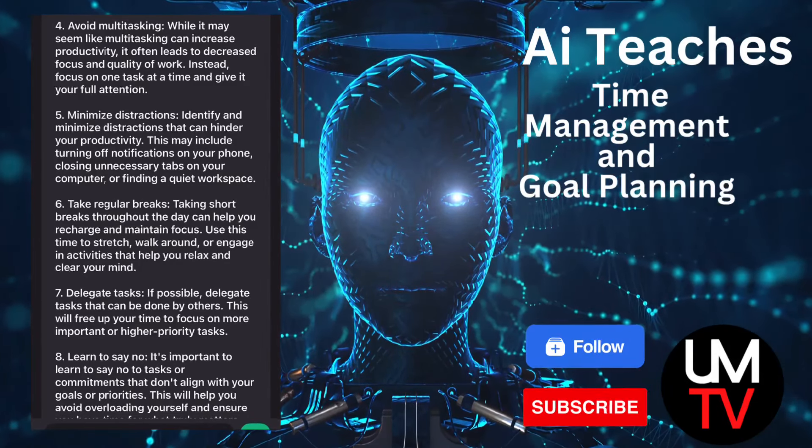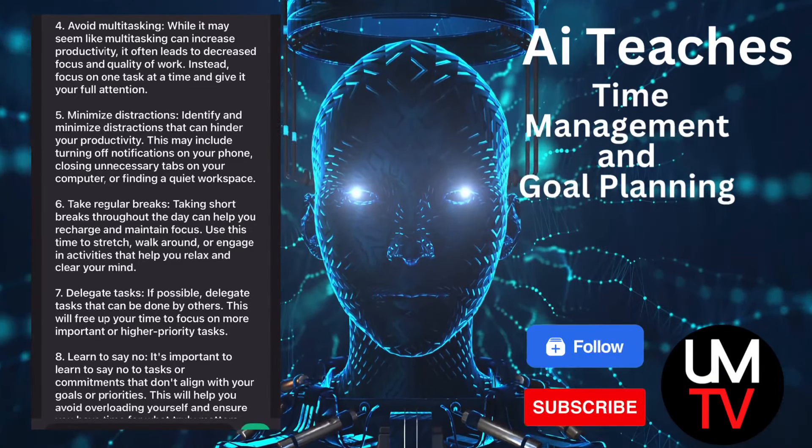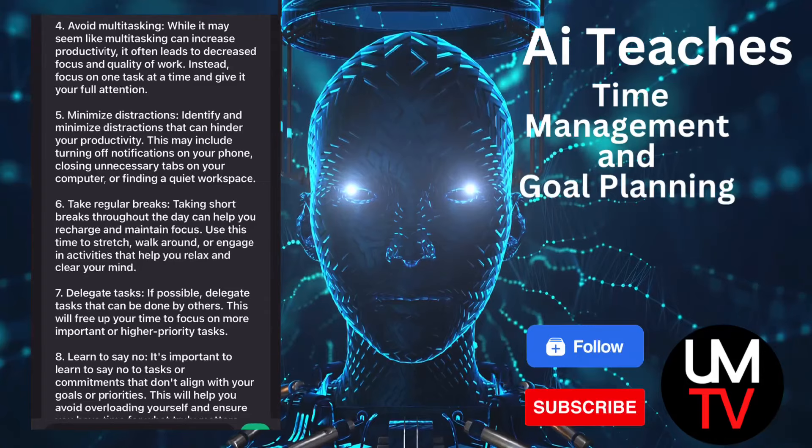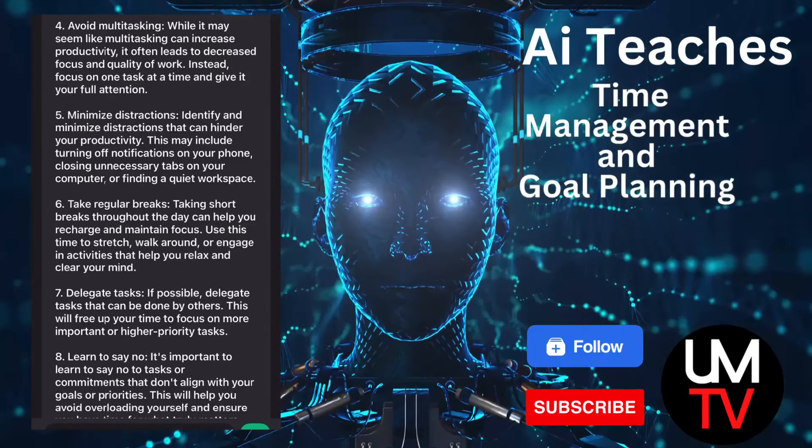6. Take regular breaks. Taking short breaks throughout the day can help you recharge and maintain focus. Use this time to stretch, walk around, or engage in activities that help you relax and clear your mind.